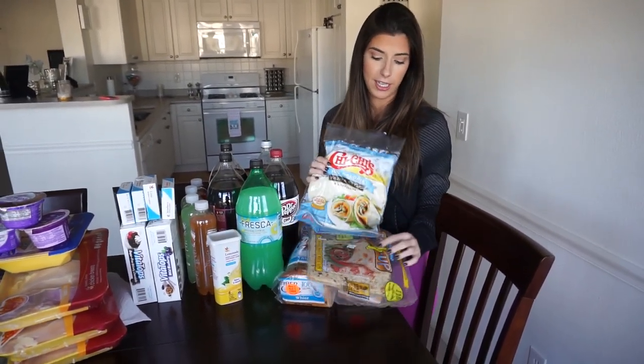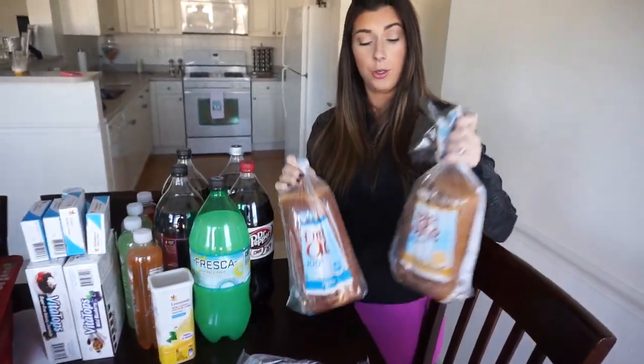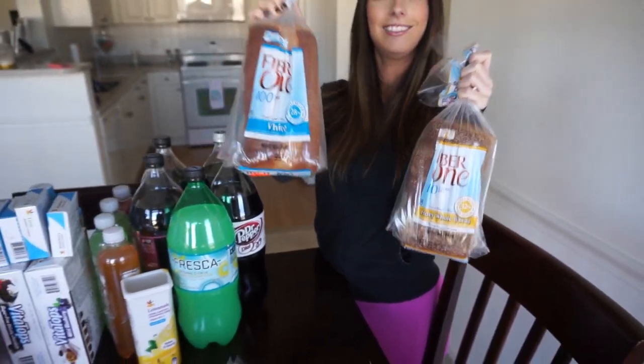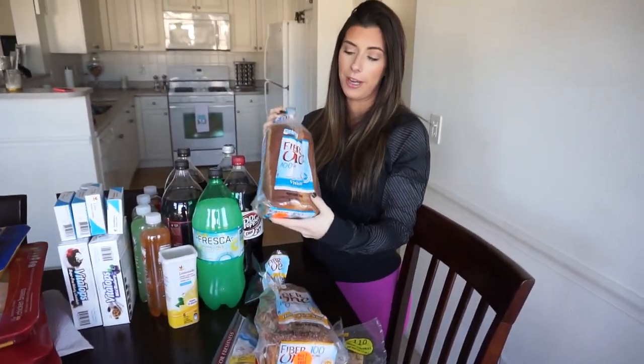We got two different kinds of wraps because Matt likes a certain kind and I like a certain kind — so his and hers. And then we also got two different breads because we like different ones. His is the honey whole wheat, mine is just the white bread.